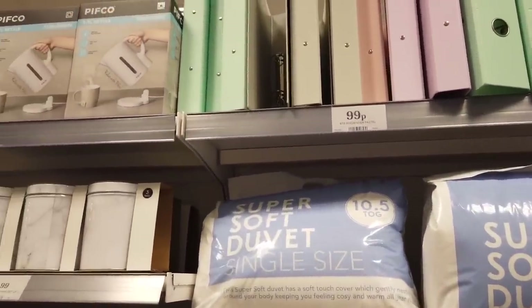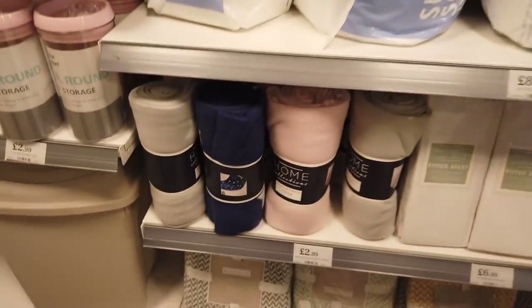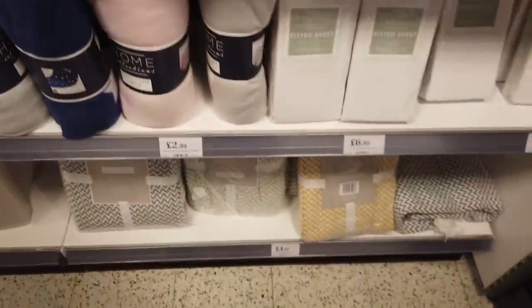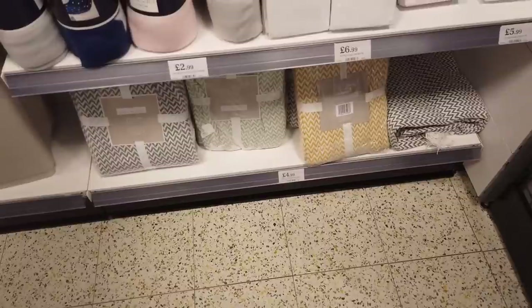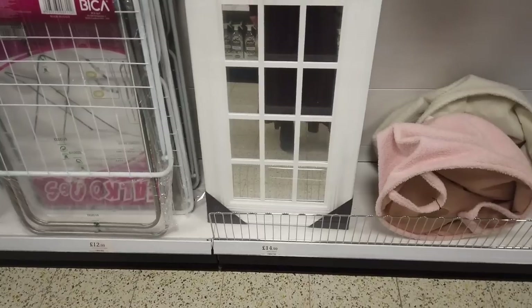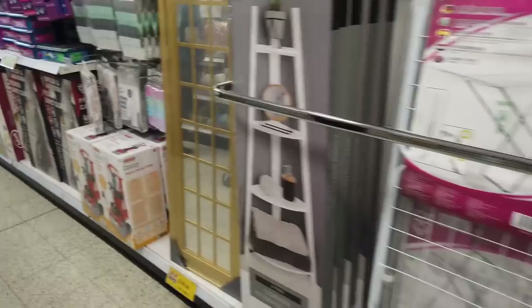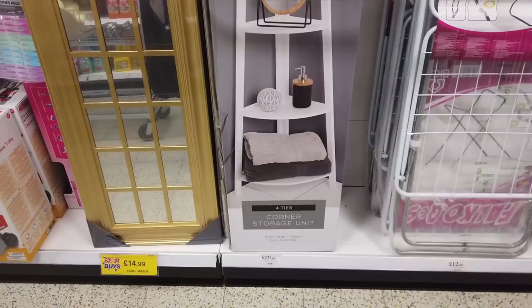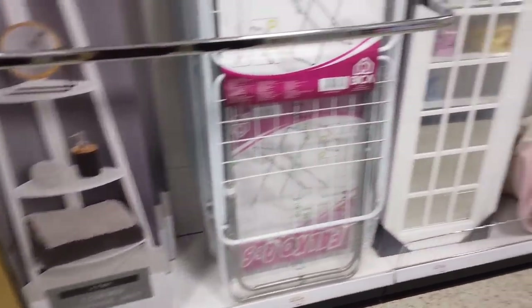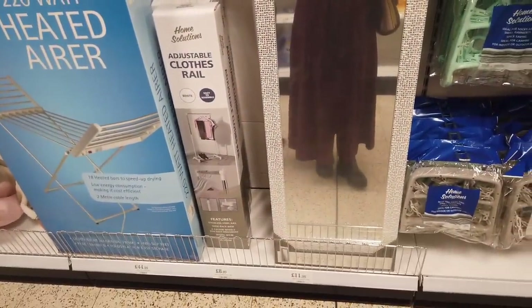Up here they've got some more ring binders — these are pastel colours, they're only 99p. They've had these rolls in for a while at the bottom — they've got them in 3 or 4 different colours for £4.99. They've got a panel mirror here for £14.99, it's a white one. And they've also got one here — I like this for the bathroom, the four-tier corner storage unit, that's £29.99.